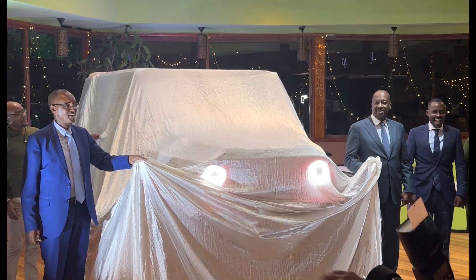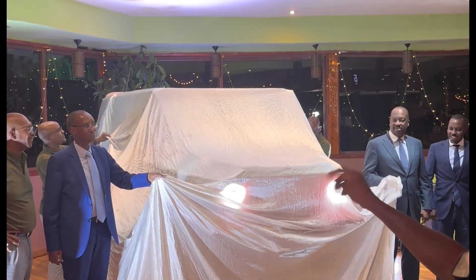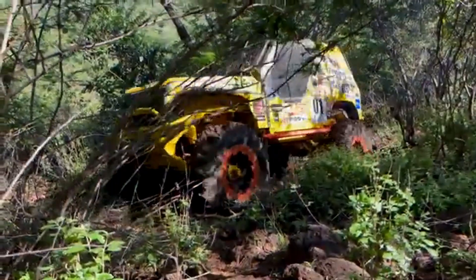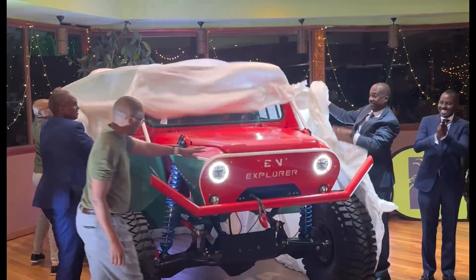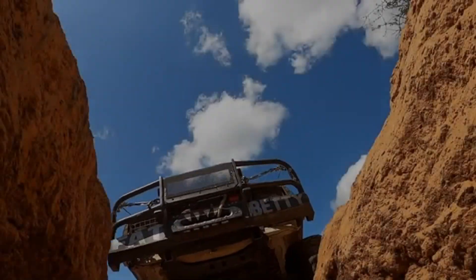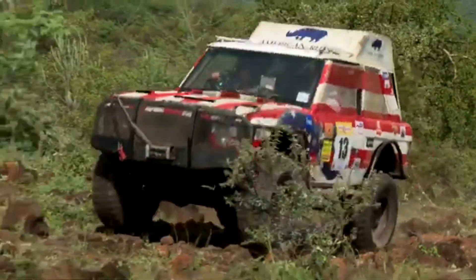Richard Kaplaga, the team leader at EV Explorers, made it clear that their goal is about linking climate action to real-world conservation efforts. By pushing an EV into this off-road arena, they're proving that sustainability and performance don't have to be on opposite ends. Proving EV capability in Kenya's toughest terrains could open the floodgates for innovation in electric transport, not just in urban centers, but deep into remote and rural landscapes.